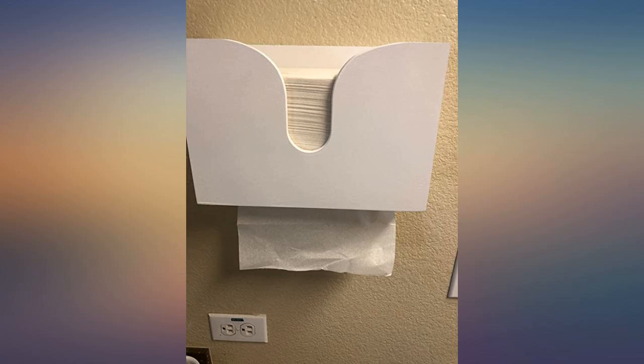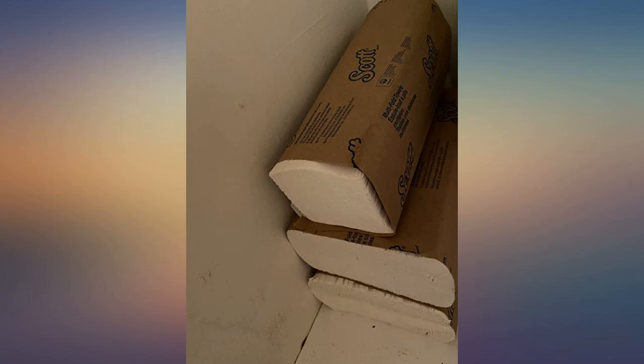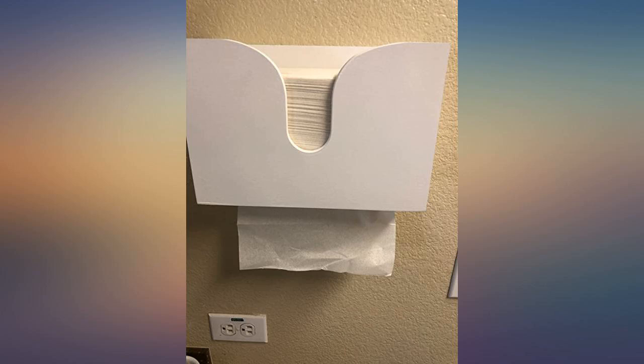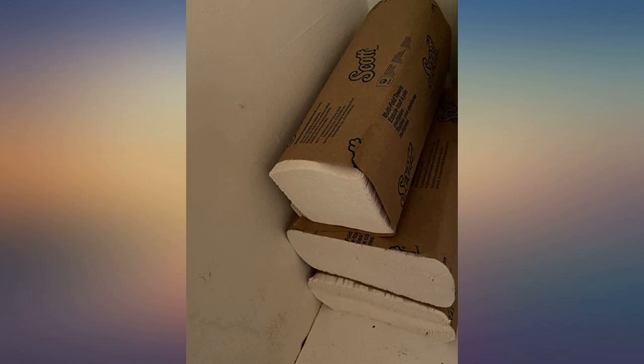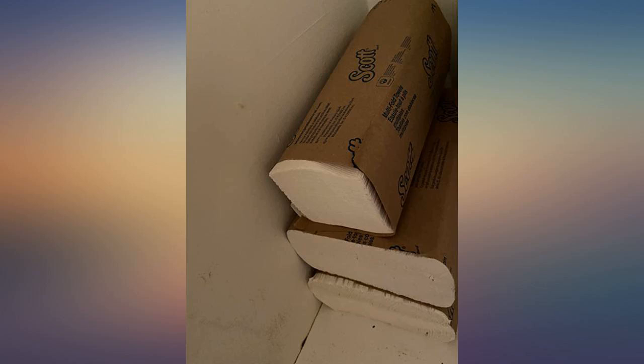Got it for a great deal, will continue using — great value, and was shipped very quickly. They are great for picking up dog poop so that I can compost it. Great for covering your food so the microwave does not get dirty. I also put food waste in them to compost. I encourage people to leave feedback on this product so others can learn different uses for them. They match the kitchen cabinets perfectly — no wet towels hanging around.